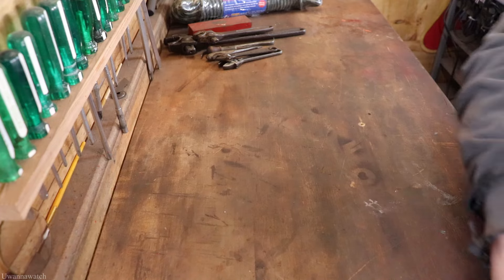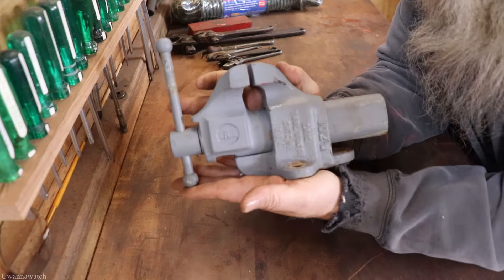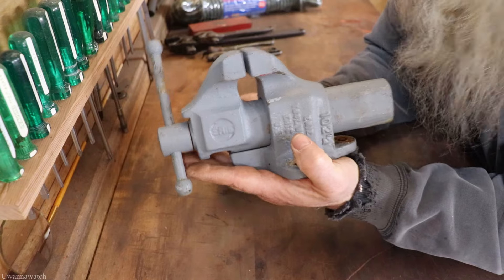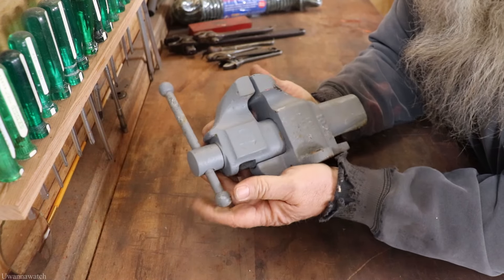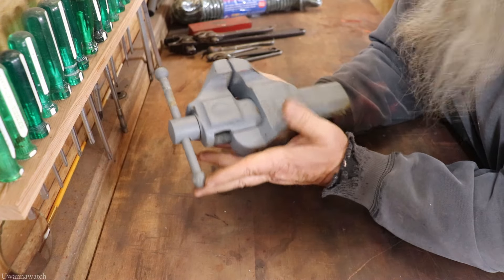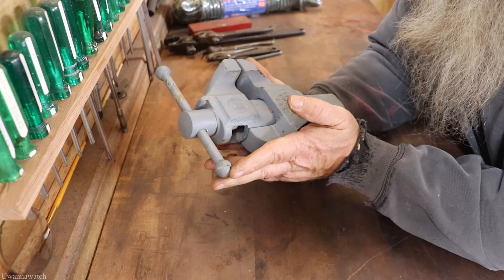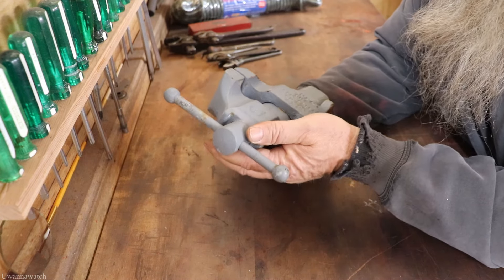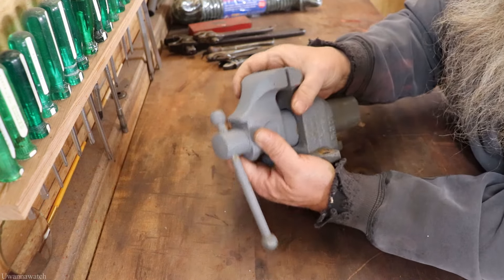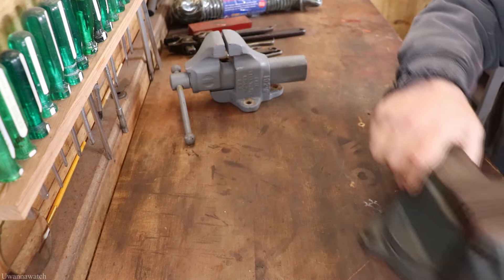Next I got an Erie Toolworks 102-and-a-half little tiny vise. This thing is the cutest little thing ever. Normally I do not buy painted vises, but I have never seen an Erie Toolworks vise this small. When I saw it I had to have it. I hope it's not hiding any dirty secrets under the paint, but I took a chance on it.